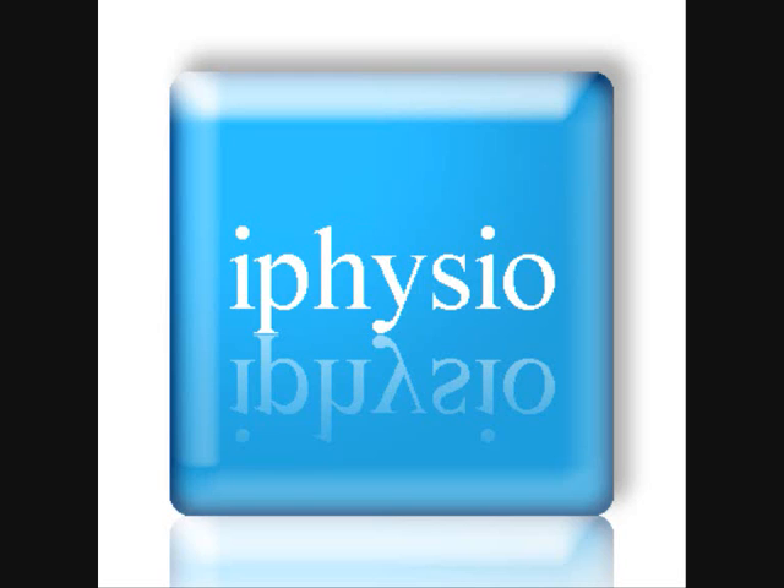It will help establish a new way of communicating with their physiotherapists. It will make sure that the exercises are done correctly and on a daily basis. People using the application will save time and money by not having to go and see the physiotherapist as many times as they would normally.